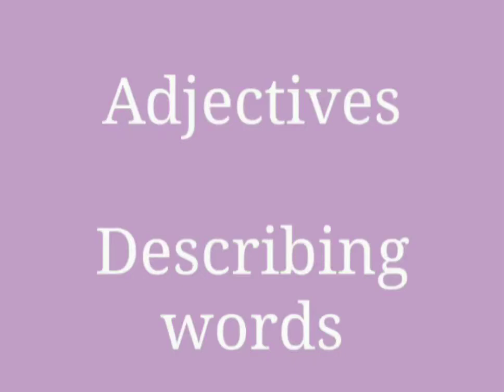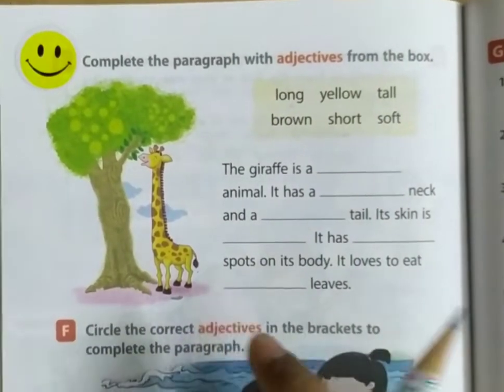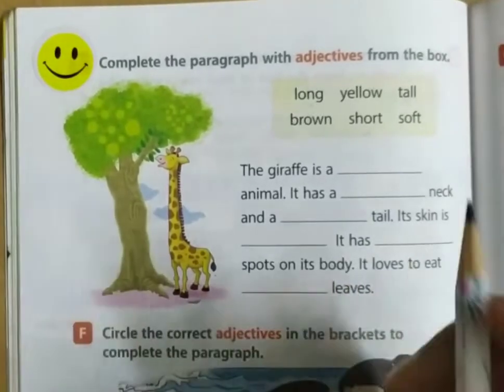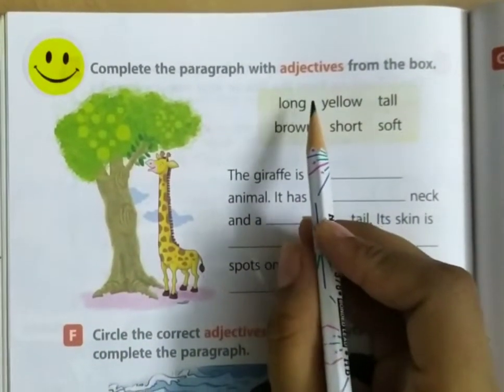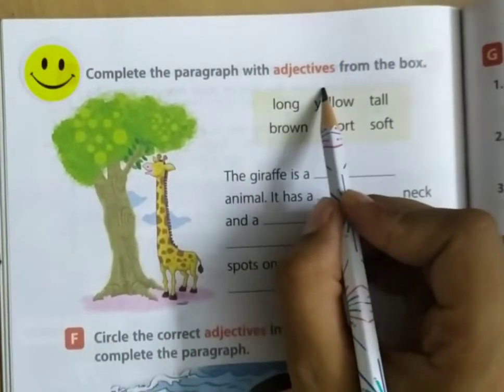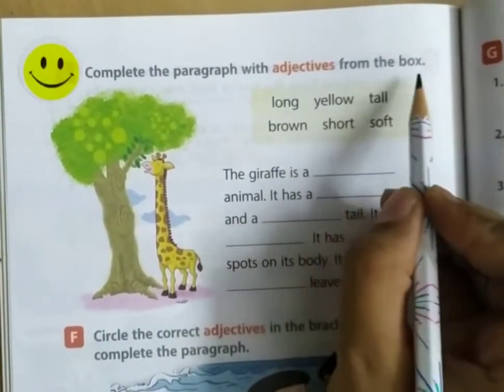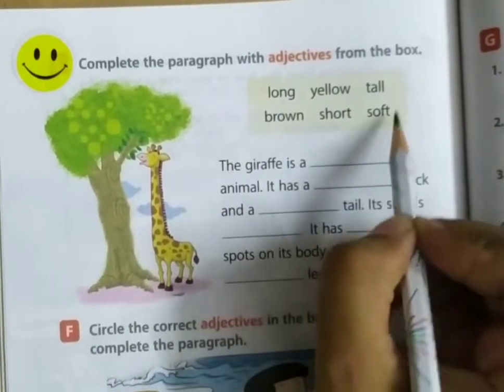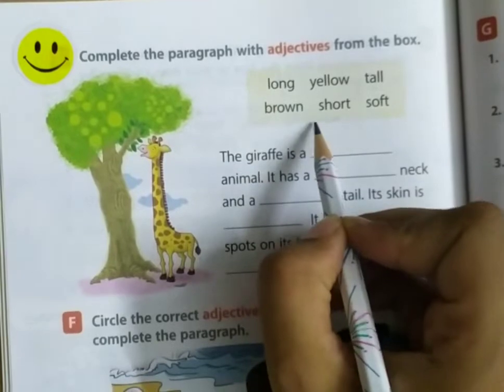Adjectives are describing words. Students, in this video we will do an exercise on adjectives. Complete the paragraph with adjectives from the box. Here are the adjectives given to us.